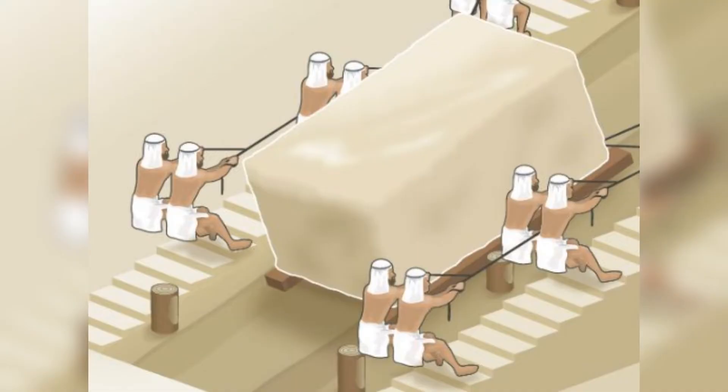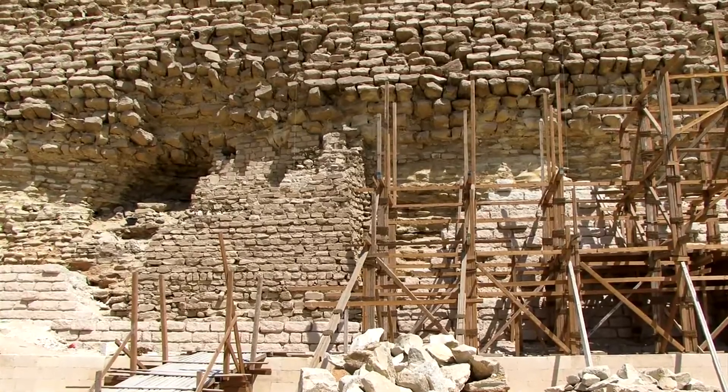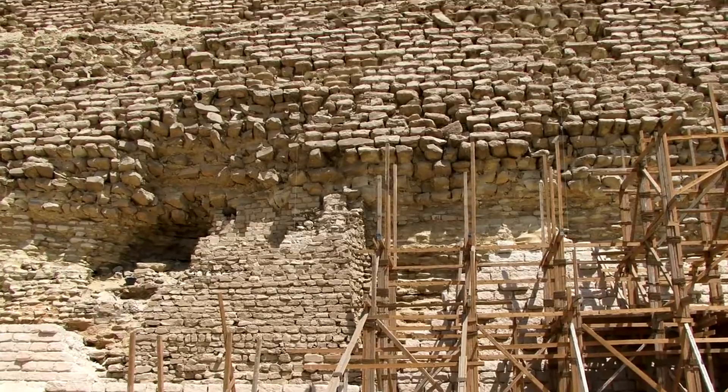As construction progressed, workers established a series of ramps to move blocks upwards. The exact nature and positioning of these ramps remain subjects of debate among scholars. Some theories suggest a straight ramp leading directly to the pyramid was used.